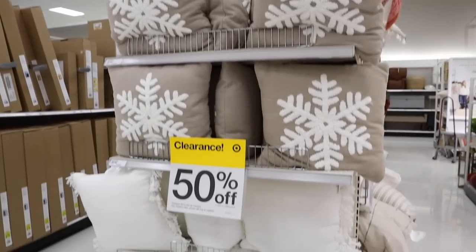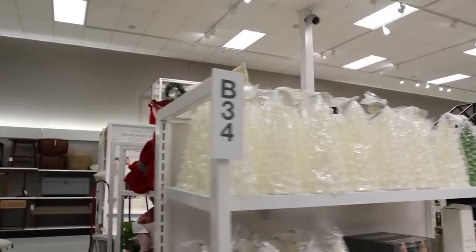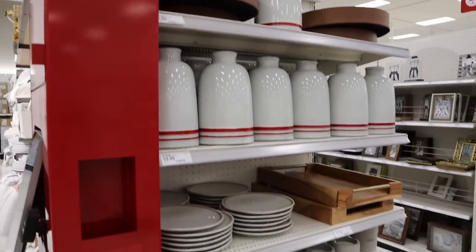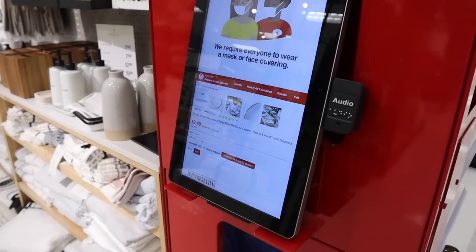They did not condense the Christmas decor, so there should still be Christmas decor over here and hopefully not as many people. 50% off these pillows — I got two of those. Might come back for one of those. A lot of really good stuff left. I am home. It's definitely better over here — not nearly as many people and all the stuff is still ringing up as 50% off.